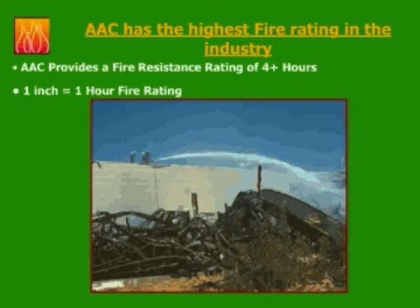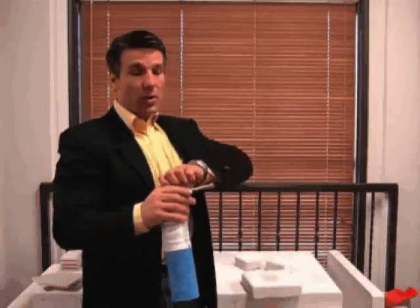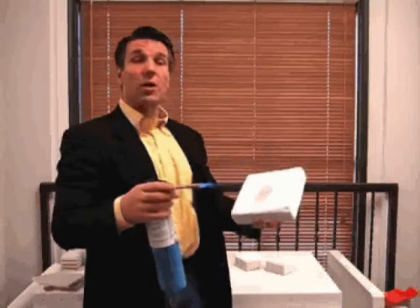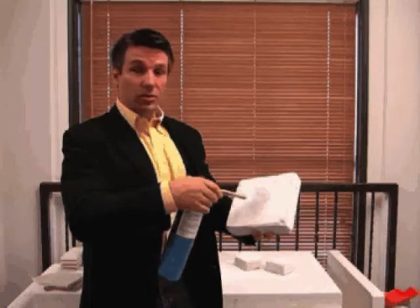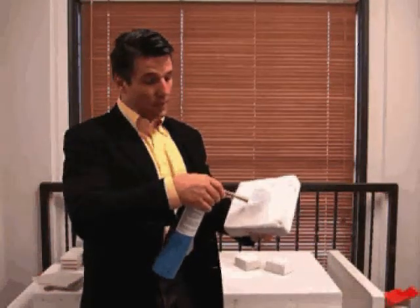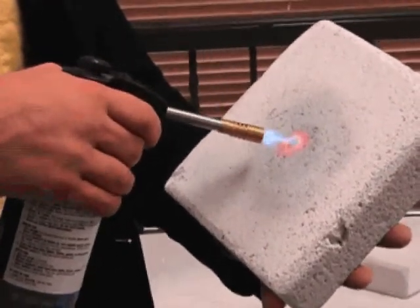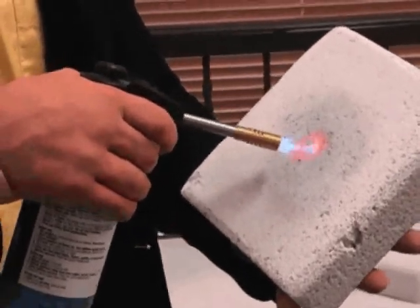Let me show you personally how this works. I have a regular propane torch here, which can develop approximately 1,995 degrees. I will use it, as you can see, and hold it right onto the AAC, which is only two inches thick. Right now I'm coming close to 1,000 degrees, then 1,500 degrees. Now you can see the red spot already. Now I'm close to 1,995 degrees. This is where steel basically starts to deform slowly.